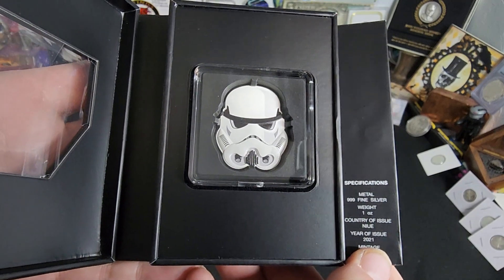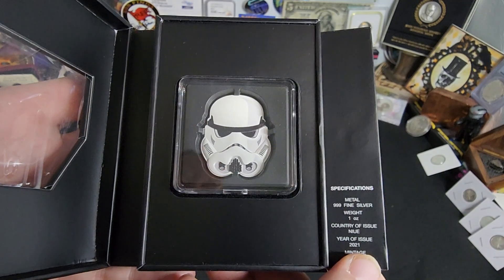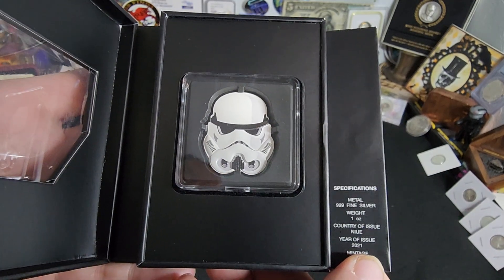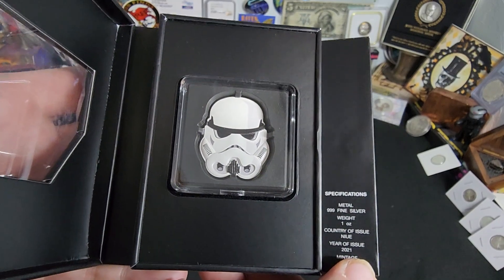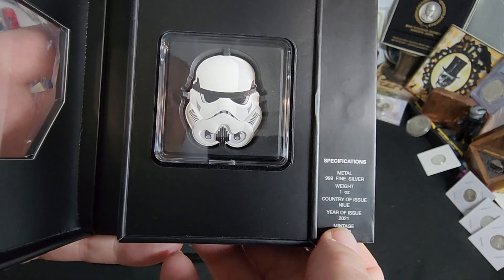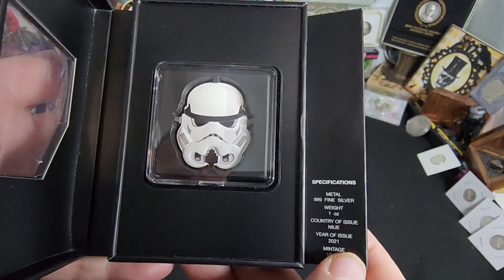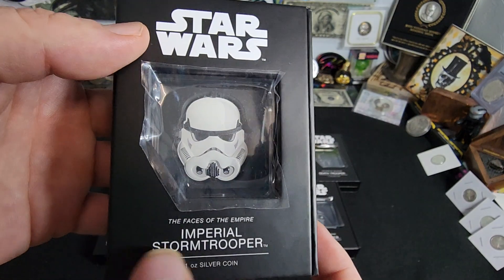Ladies and gentlemen, this set here is pretty darn neat. There's a lot of variations of Stormtroopers, which I didn't realize there were so many, but these are really cool coins. They hover at about $100 a piece. They are low mintage, relatively, at 10,000 per unit, and this one is the Imperial Stormtrooper.